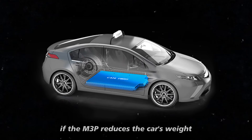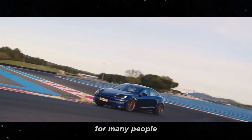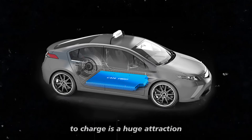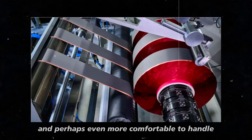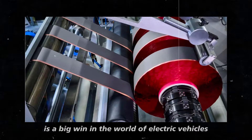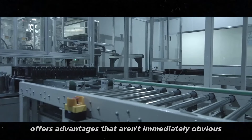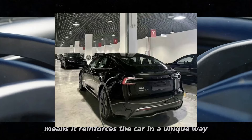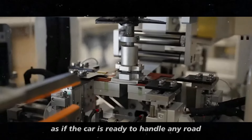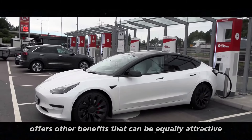While the M3P focuses on lightness, the 4680 is more concerned with improving the vehicle structure. It's fascinating how Tesla manages to strike a balance between these different battery technologies. On one hand, you have the M3P, ideal for those who prioritize lightness and energy efficiency. On the other hand, the 4680 is for those who want a more solid car with a structure that inspires more confidence, especially on long trips or more challenging terrains. If the M3P reduces the car's weight and improves the range, could this be a decisive factor when choosing between one or the other?